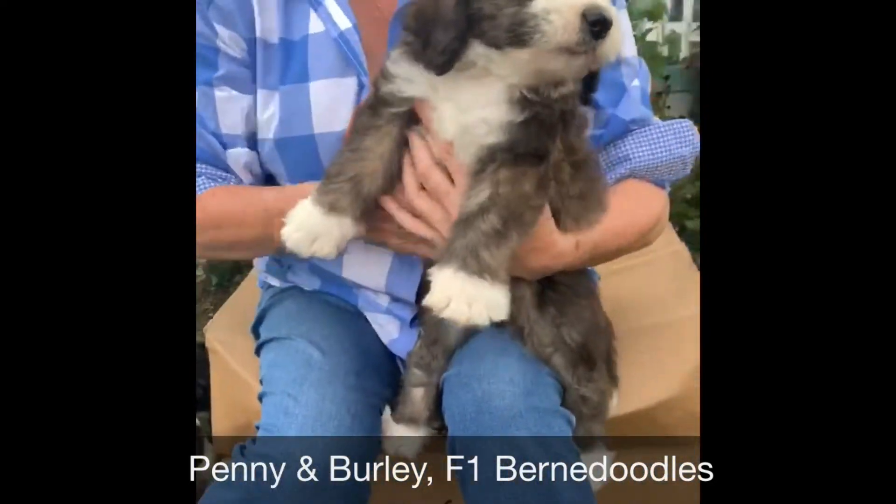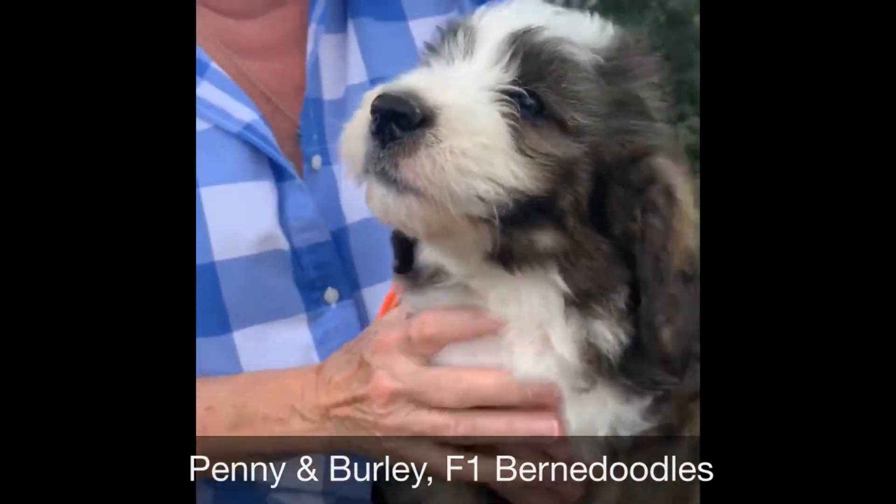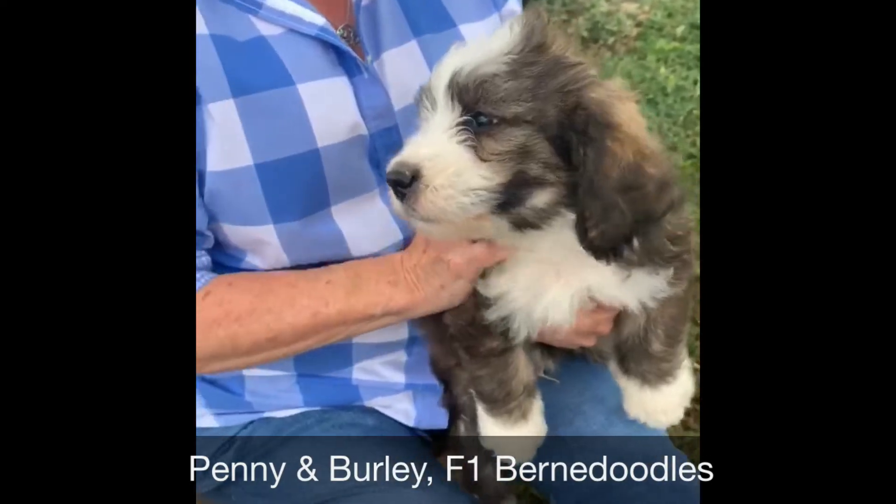And then our big guy, the orange, and he is stunning. Beautiful face, perfect markings. Some of these are Brindle tris.